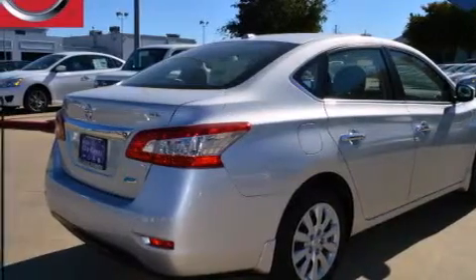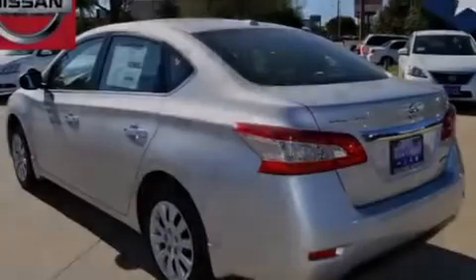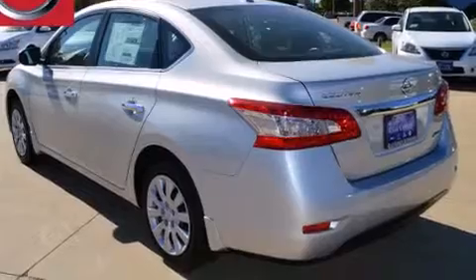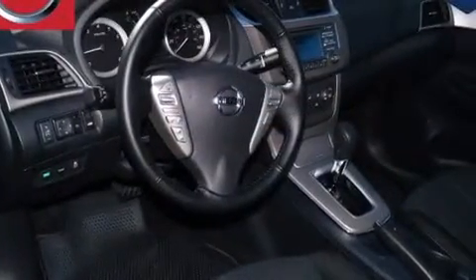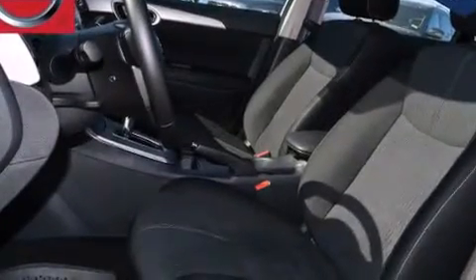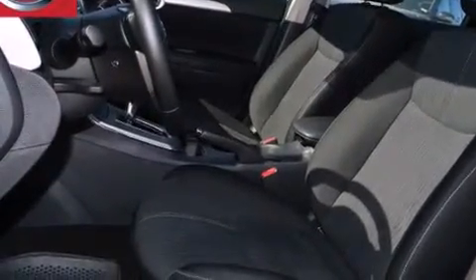Features include traction control and stability control systems, air conditioning, cruise control, front multi-stage airbags, rear seat child-proof door locks, steering wheel controls, an external temperature gauge, LED taillights, a keyless entry system, and a limited slip differential.